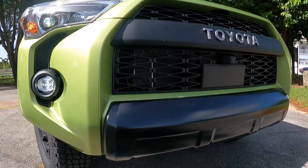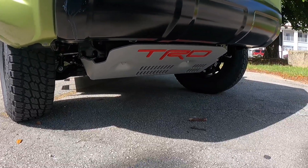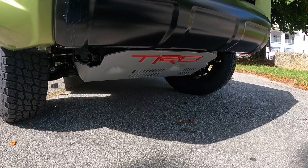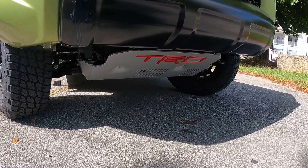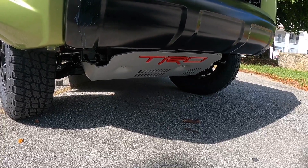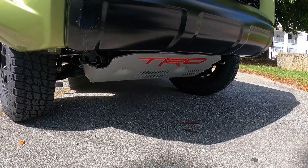Looking down here, the bumper is also painted black. Underneath the vehicle, there's the TRD name stamped on that metal skid plate, along with front recovery hooks. Toyota says this has 9.6 inches of ground clearance, which is very decent in this off-road segment.